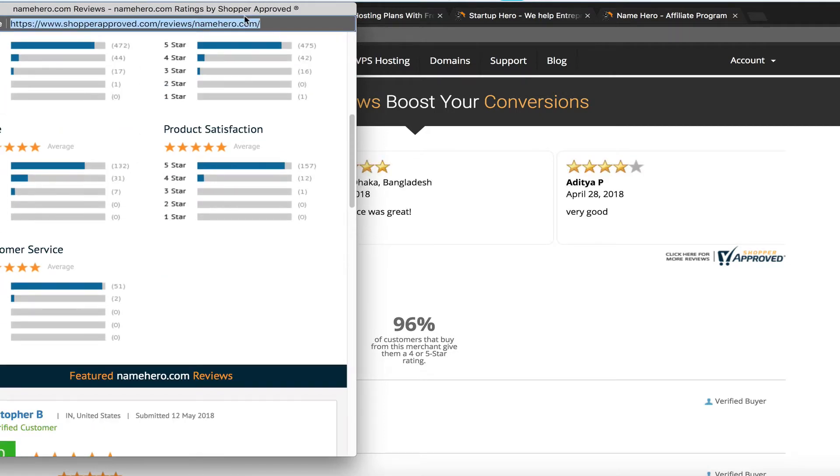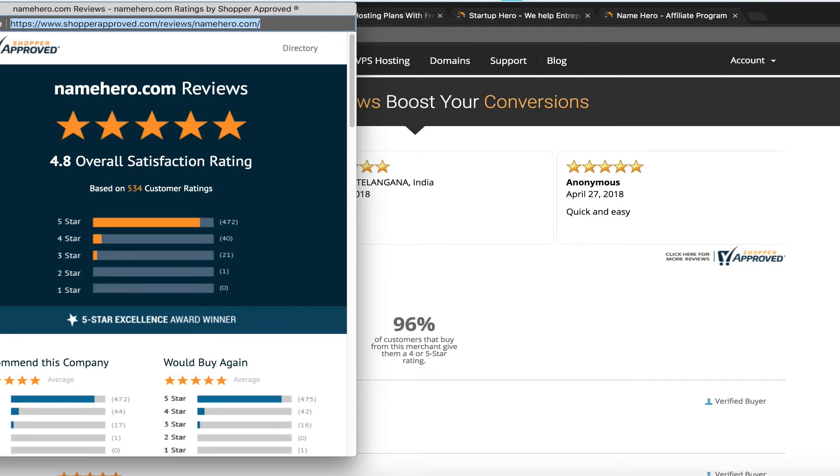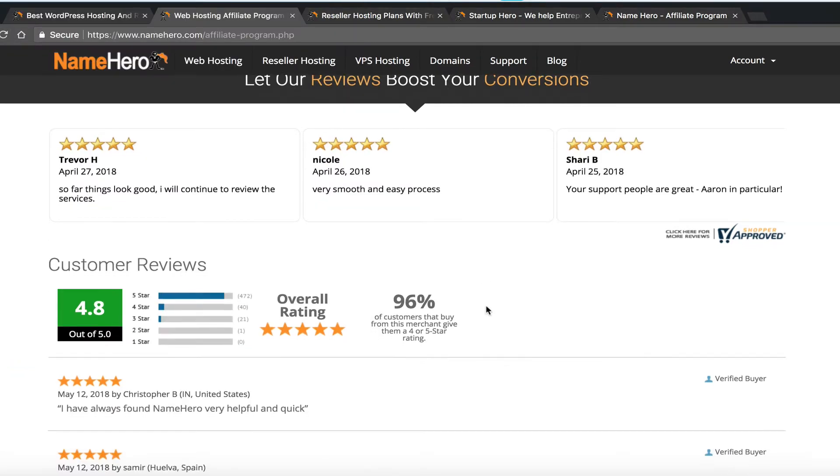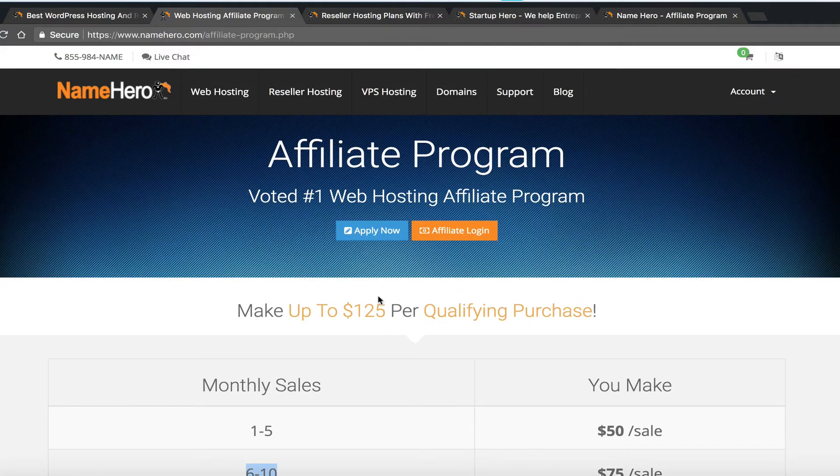You can even link to our reviews page in your landing pages. One of the most popular ways to promote NameHero is to make your own review site or publish your own review about us — especially if you're a current customer. You can link out to show your audience our rankings, and we display these on our page as well.